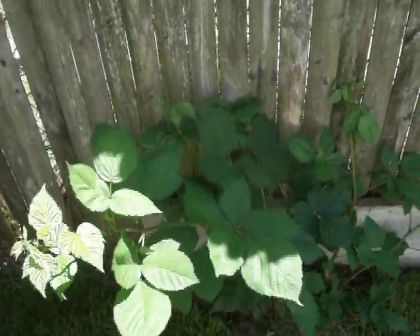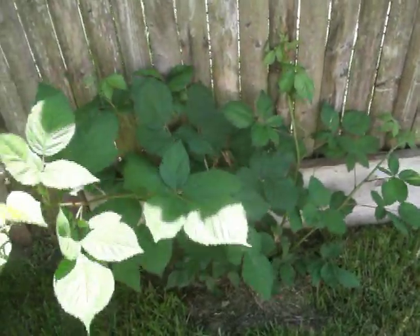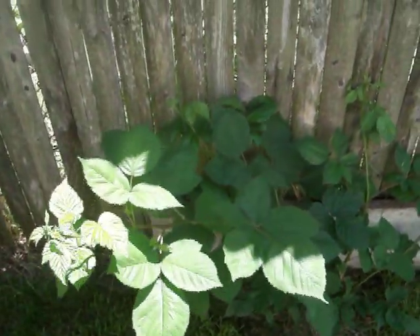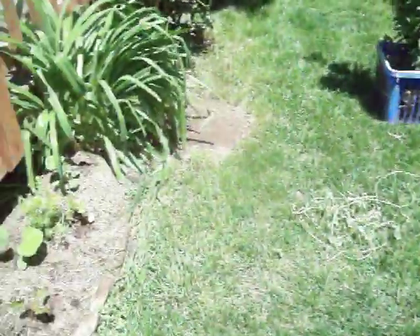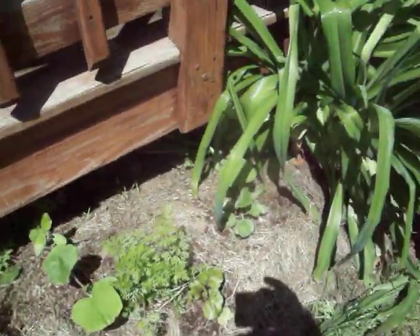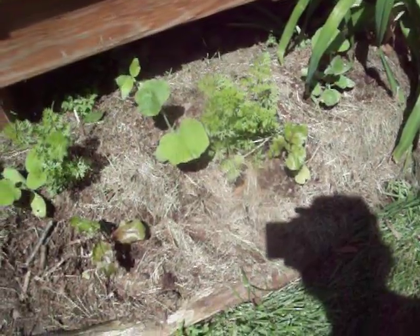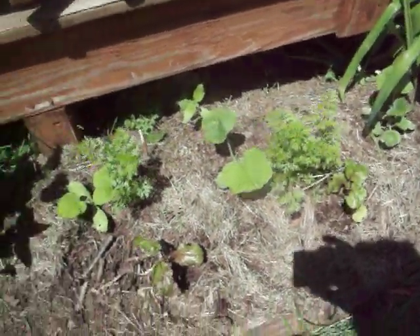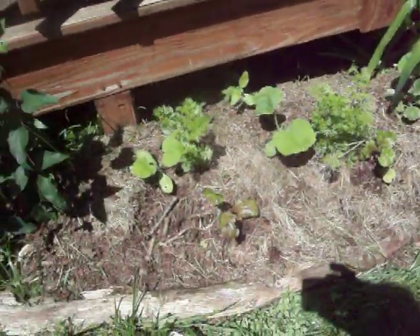Over here is a blackberry bush I planted last year. I pretty much cut it back and it's coming out real good. There's a small garden with a couple of butternut squashes intermixed with a couple of beets and a couple of carrots just for good measure. Everything should grow nicely there.